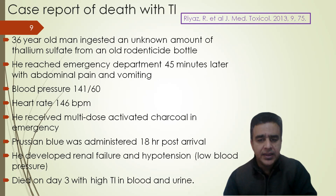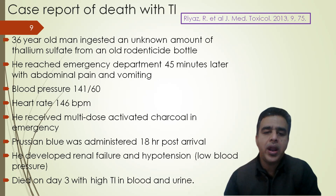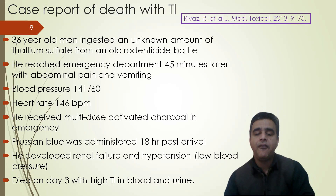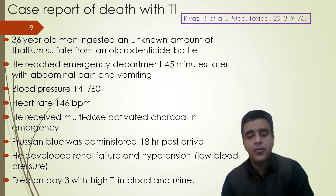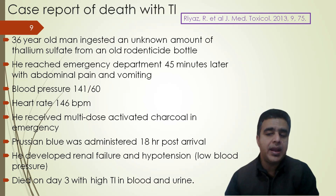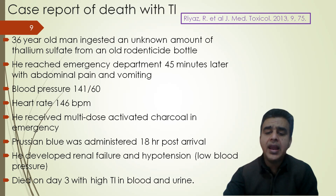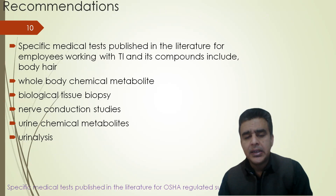In one case of death involving thallium, a 36-year-old man ingested an unknown amount of thallium sulfate from an old rodenticide bottle. He reached the emergency department 45 minutes later with abdominal pain and vomiting. His blood pressure was 60/41 and heart rate was 146 beats per minute. He received multi-dose activated charcoal in the emergency department, and Prussian Blue was administered 18 hours post-arrival. He developed renal failure and hypotension, and died on the third day of admission due to high levels of thallium in blood and urine.